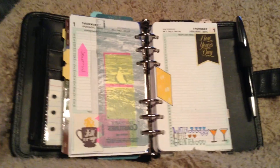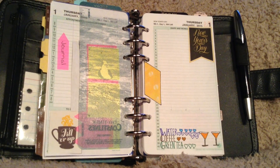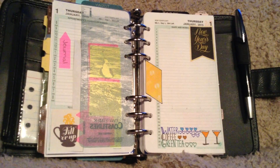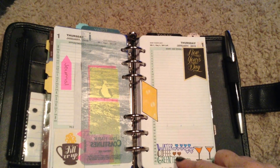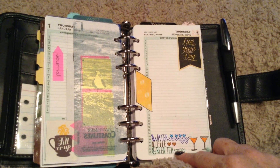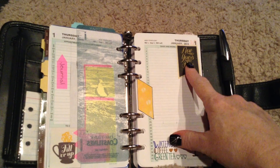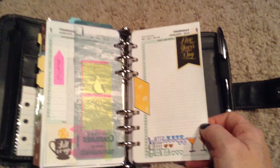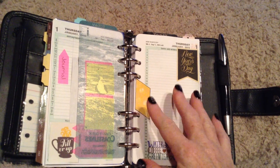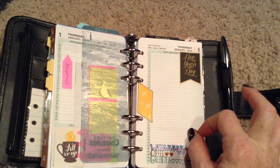My journal page is where I plan to do cute things. I will always have these because I track my water, my coffee, and my green tea intake. I printed these off and used a glue stick to glue them on. My plan for this year is to keep this planner neat and cute — that's one of my goals.